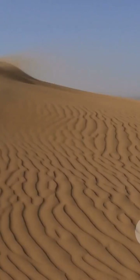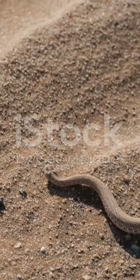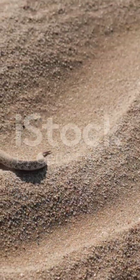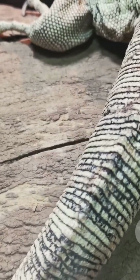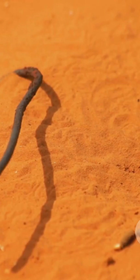Let's start in the baking heat of the Sahara Desert. Here, the sandfish skink reigns supreme. Imagine a lizard so perfectly adapted it literally swims through sand. Streamlined body, wedge-shaped snout, and scales as shiny as polished pebbles — this little reptile can vanish beneath the surface in a blink, wriggling along like a living submarine.